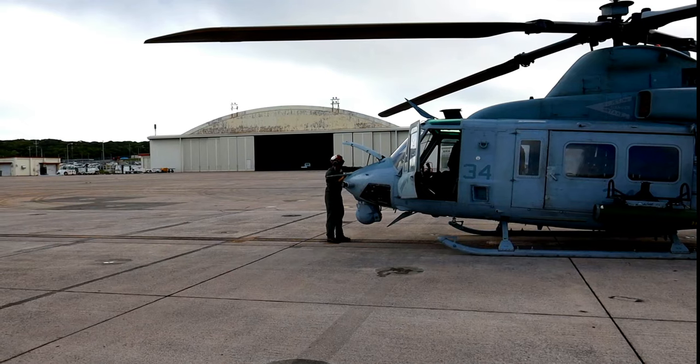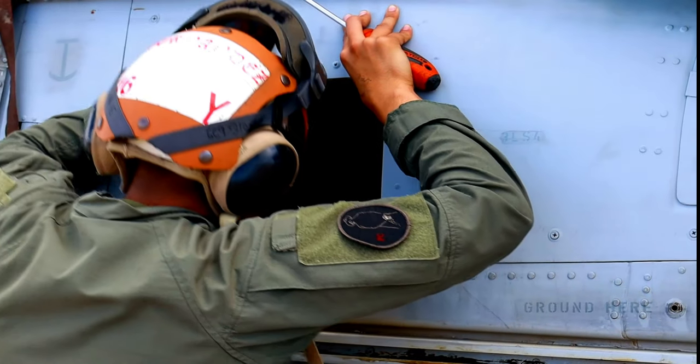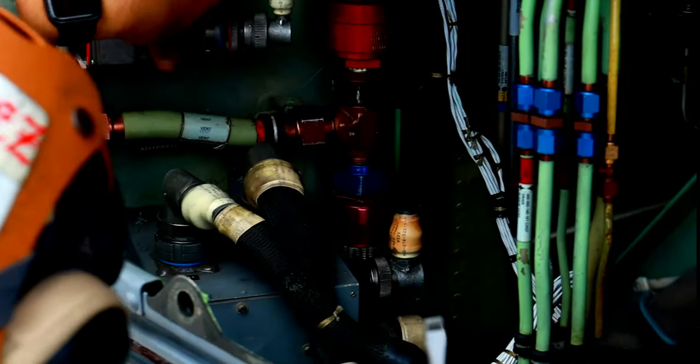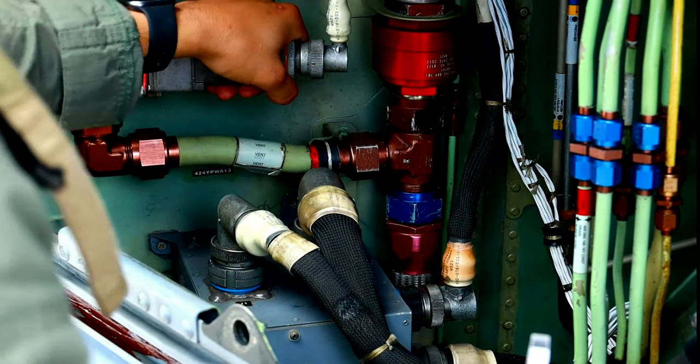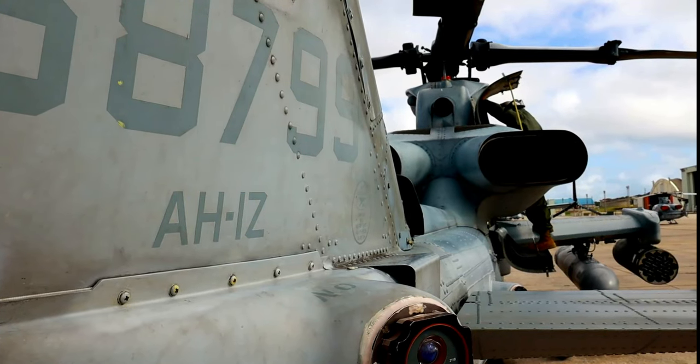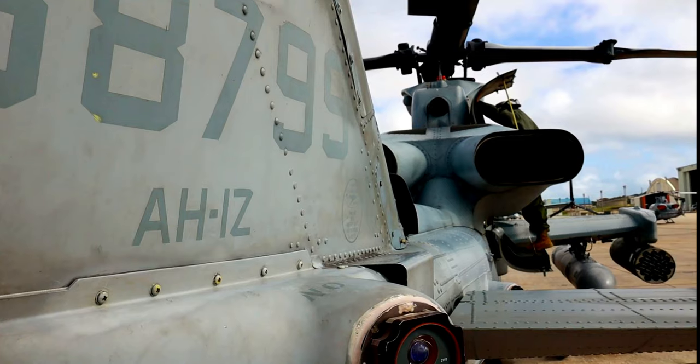Once you're done with that flight brief, we're actually going to move out to the flight line. After we go through maintenance control, we're going to go out and go through what is a pre-flight. Basically what we're doing is checking all components of the aircraft — everything that is vital for daily operation. From there we're basically just starting up and then we're going to launch for a mission.